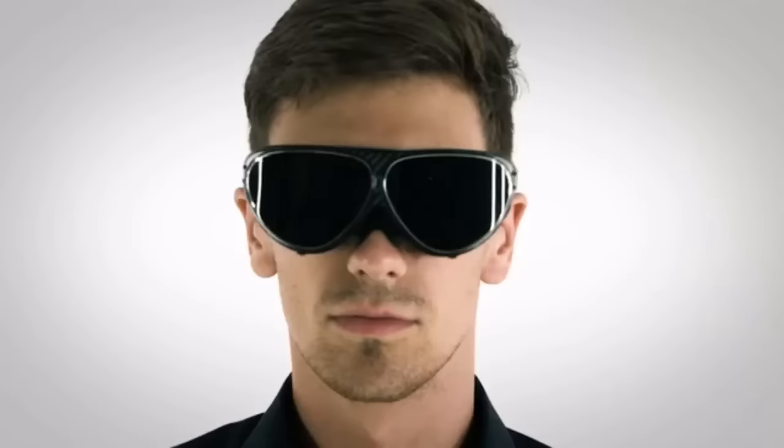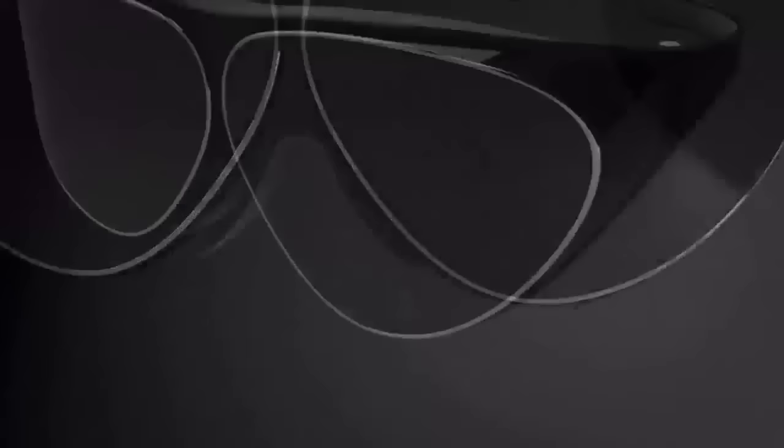A single pair of lightweight, modern VR glasses that give our users a complete VR immersion experience.